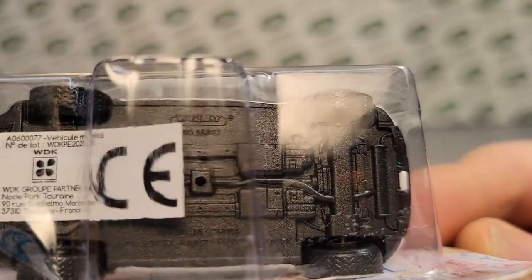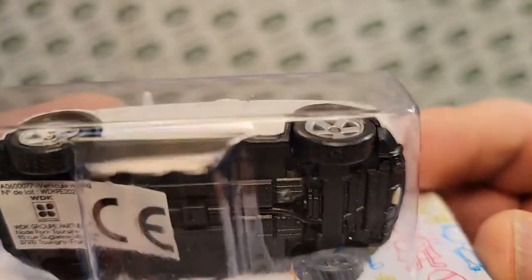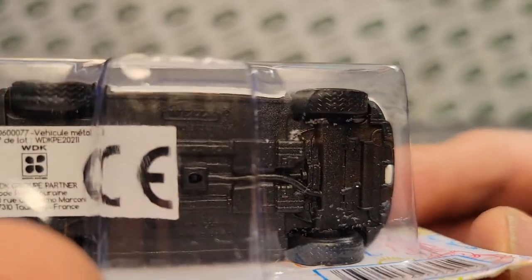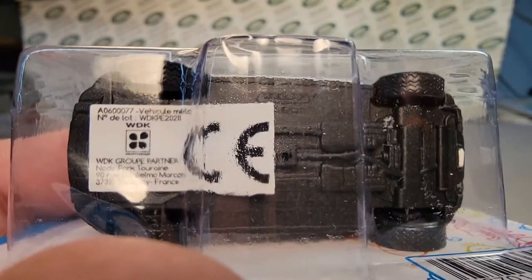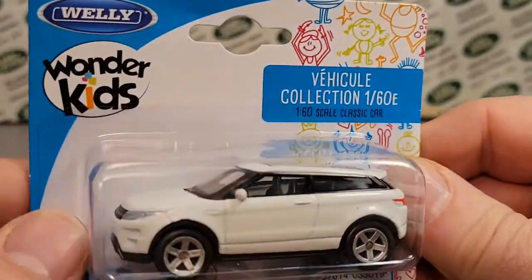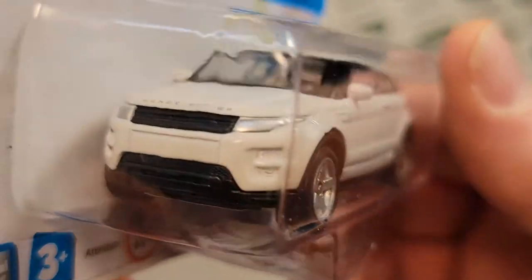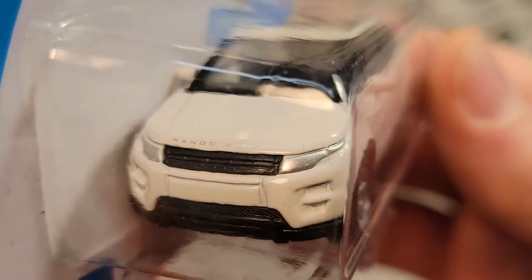And what's it say on the top? Welly — something there. I can't quite make that one out underneath the Welly, but anyway, does that help? That doesn't help at all. I don't know. This is what we got. Beautiful model. I love the Evoque.